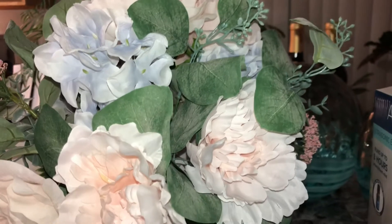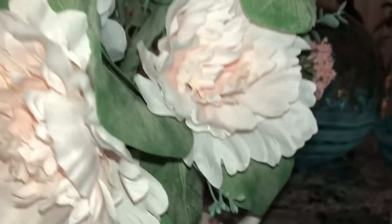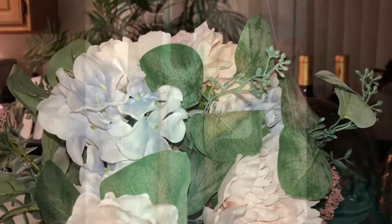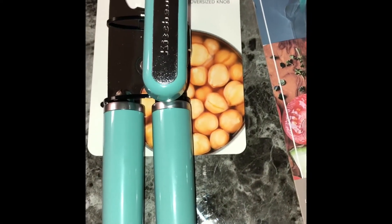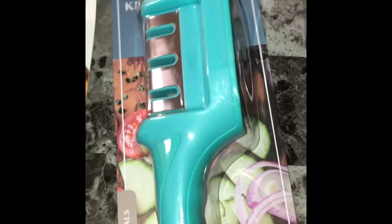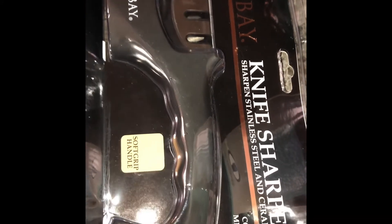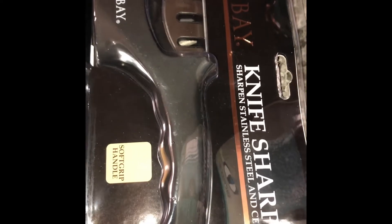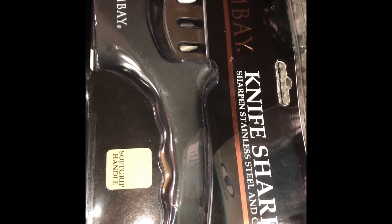I got this flower arrangement that looks like a coffee cup to go on top of my coffee bar — I thought that was really cute. I got a new can opener from Home Goods and it was $9.99. I got a new knife sharpener, it was $6.99, and then I got one in black and it was $9.99. I know for sure he got those because I love to cook but I hate cooking with dull knives.